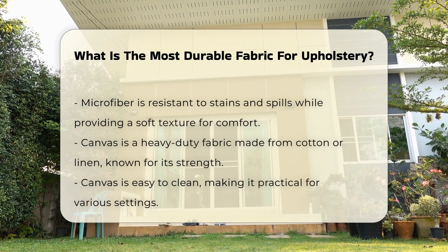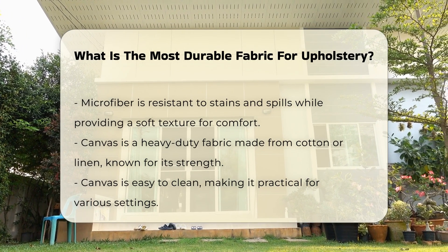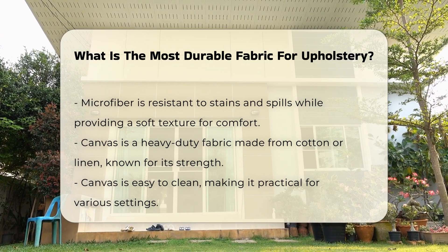Microfiber is another popular option. This synthetic fabric is tightly woven, providing resistance to stains and spills. Its soft texture also adds comfort to furniture.